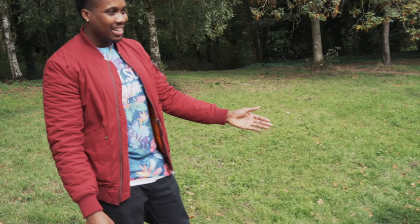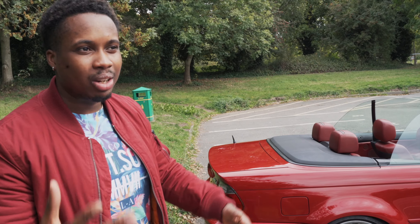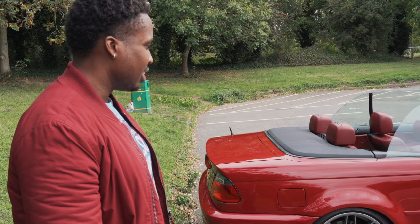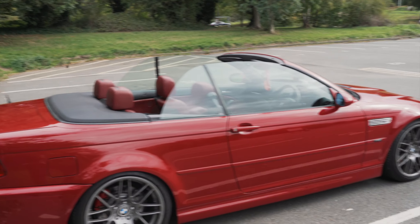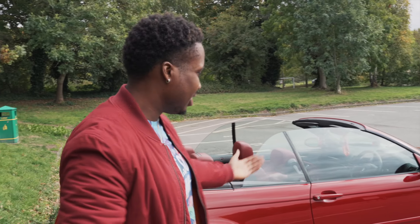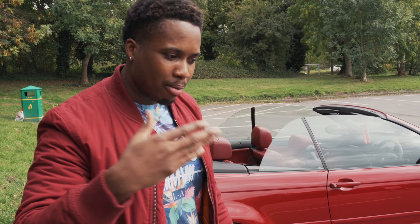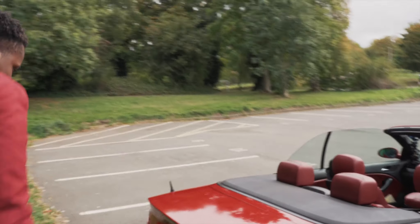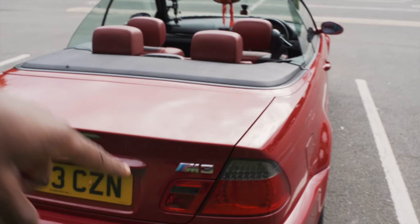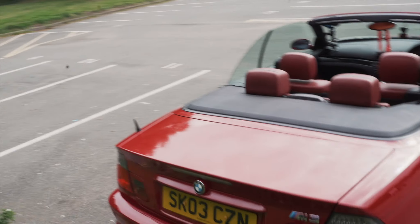It has got a decatted exhaust, which might be controversial in sound to a few different people - some people might like it, some people might not. I'm not really sure what the standard one sounds like because I haven't driven one with a stock exhaust, but so far it's nice. It's a convertible as you can see. It's a 2003 and I think it's the post-facelift because they did a mid-life rear tail light update, so this one has the LED tail lights.